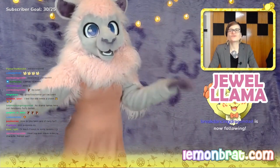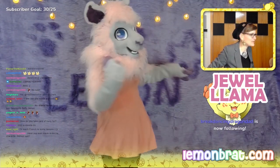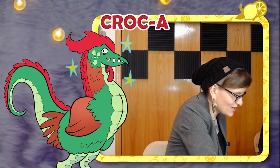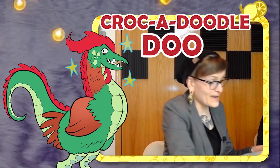Crocodoodle-doo. A crocodile chicken rooster — crocodoodle-doo. I'm writing that. St. Bernard is showing — sold now as well. The St. Bernard was sold.